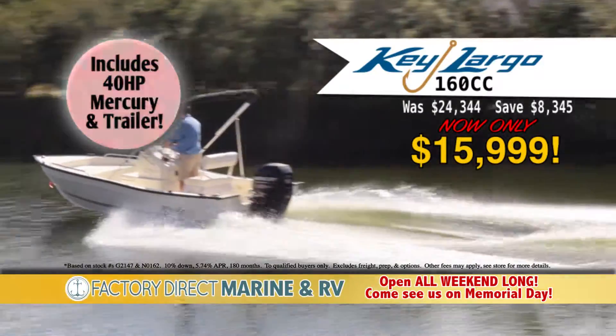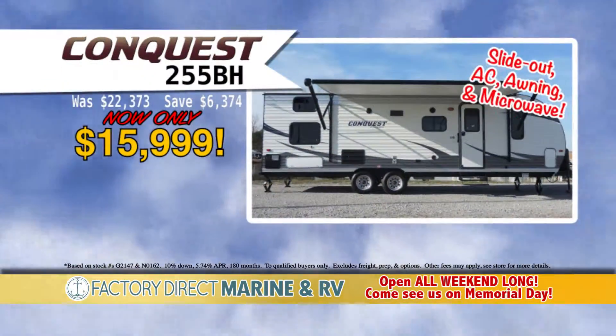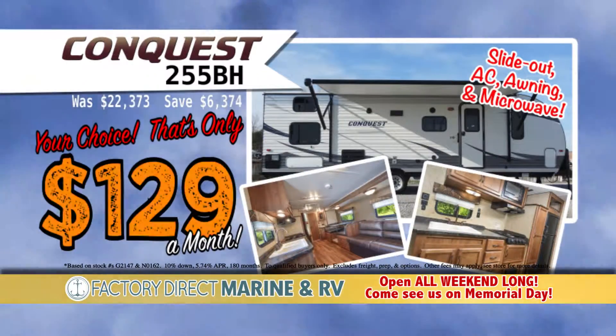Take on a 16-foot fishing boat with motor and trailer, an 18-foot pontoon with motor and trailer, or a 28-foot bunkhouse travel trailer with slide-out for only $129 a month.